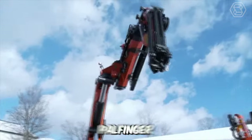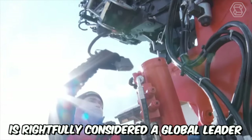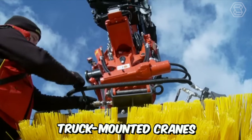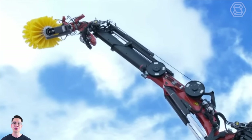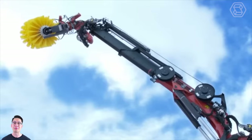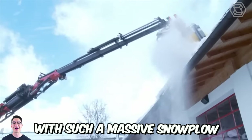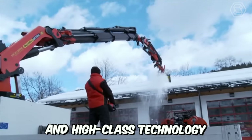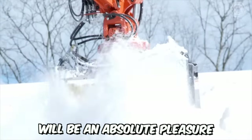The Austrian conglomerate Palfinger is rightly considered the global leader in the production and sale of lifting equipment, particularly truck-mounted cranes. The company also creates top-of-the-line machinery for gentle yet effective snow removal. With such a massive snowplow, automated control, and high-class technology, clearing snow-covered areas will be an absolute pleasure.